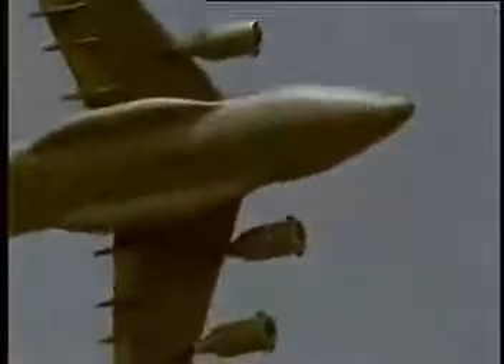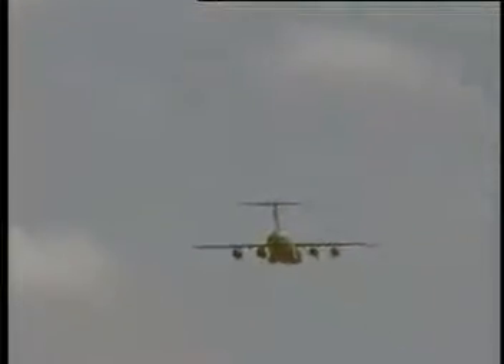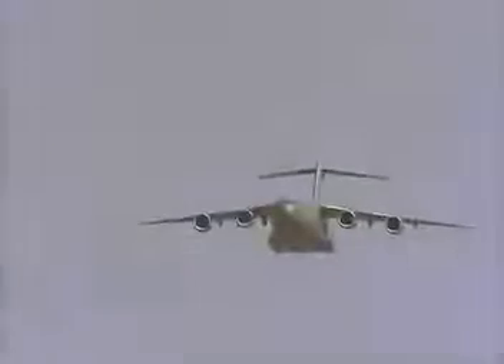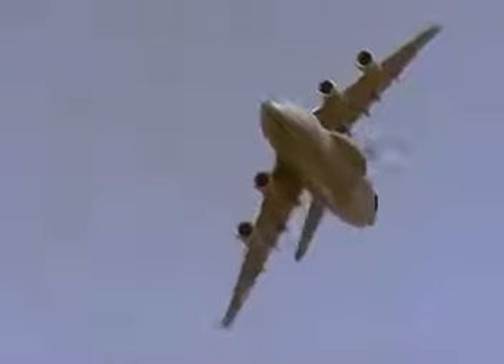Popularly known as the Globemaster, this is a strategic transport aircraft from Boeing. Powered by four fully reversible Pratt & Whitney engines, the C-17 measures 174 feet in length and has a 170 foot wingspan.